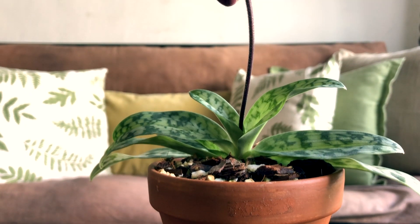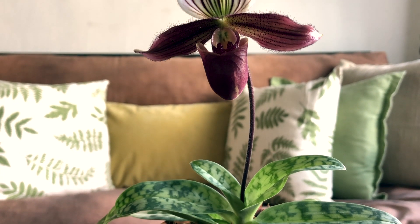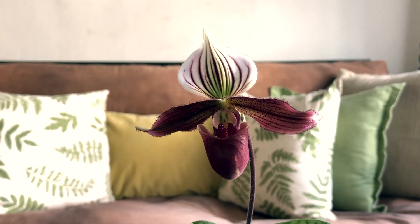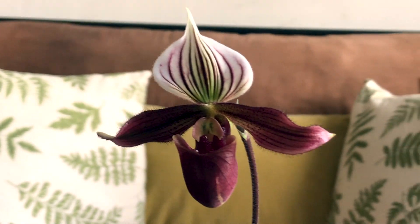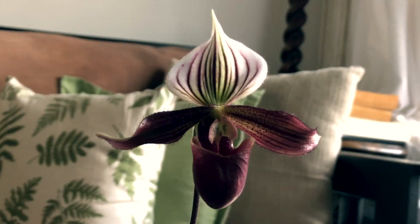Also mottled leaves — I always love mottled leaf orchids. This one has also been in my collection for a number of years, probably around 2018. I received this one as a member plant from Plantae Orchids and it's done pretty well in my care. Last year it didn't put out a fan and didn't flower, so I'm hoping that once this flower is finished it will be putting out a new fan in the spring.